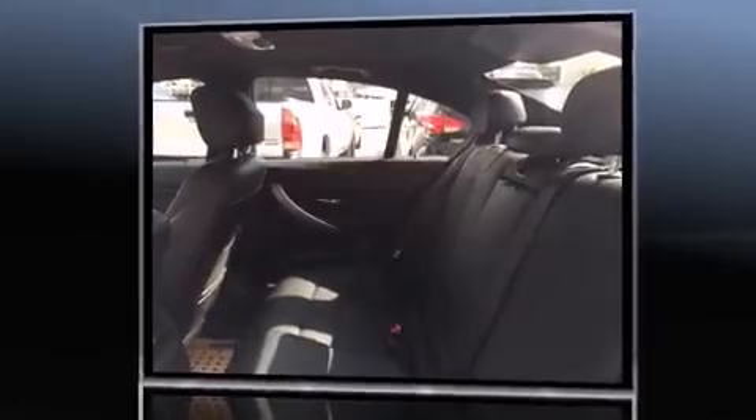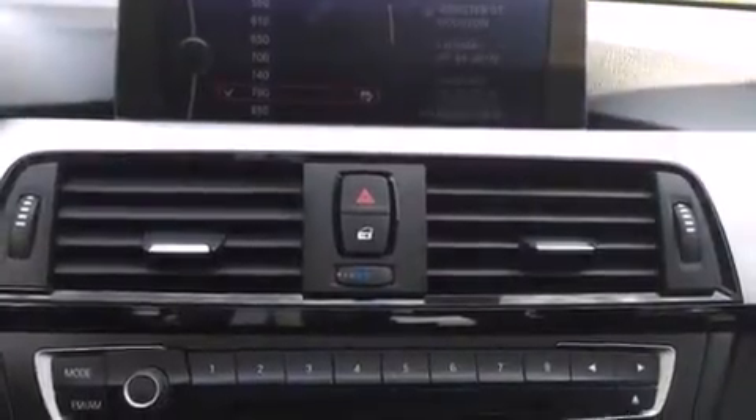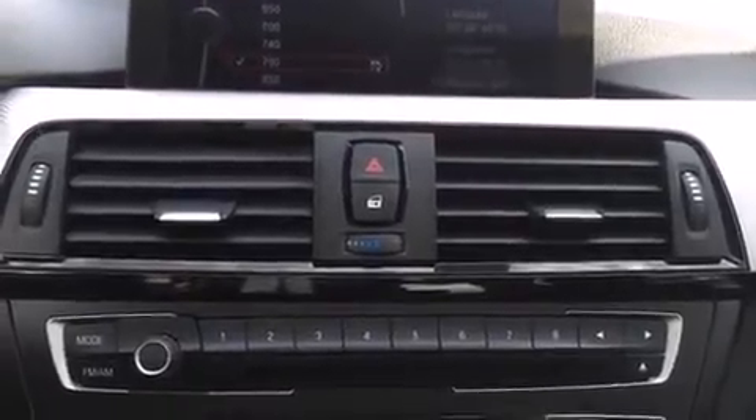BMW prioritized fit and finish as evidenced by leather upholstery, delay off headlights, adjustable headrests in all seating positions, an automatic dimming rear-view mirror, automatic dimming door mirrors, turn signal indicator mirrors, and the power moonroof opens up the cabin to the natural environment.